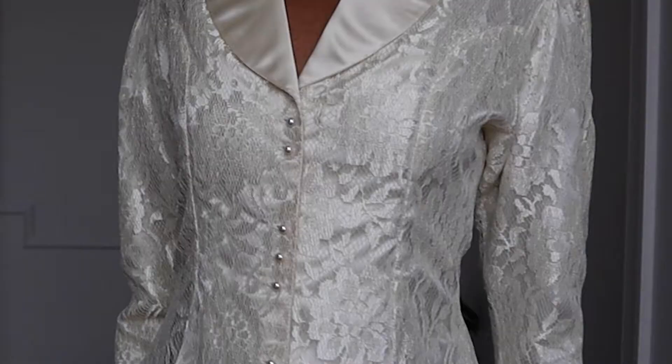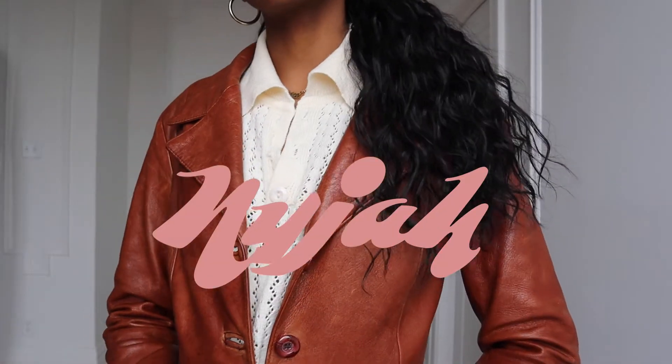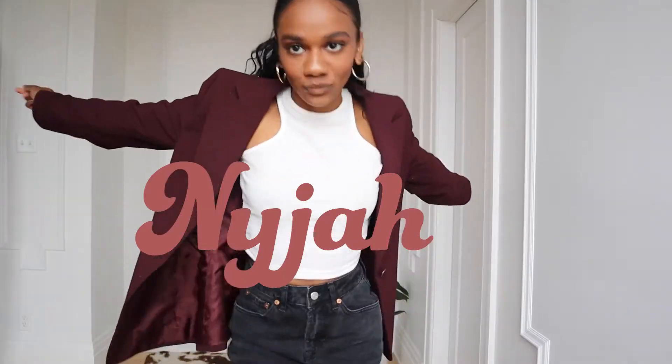When someone says spring blazer, you can't tell me you don't think about this blazer. Hi everyone, I'm Naja.